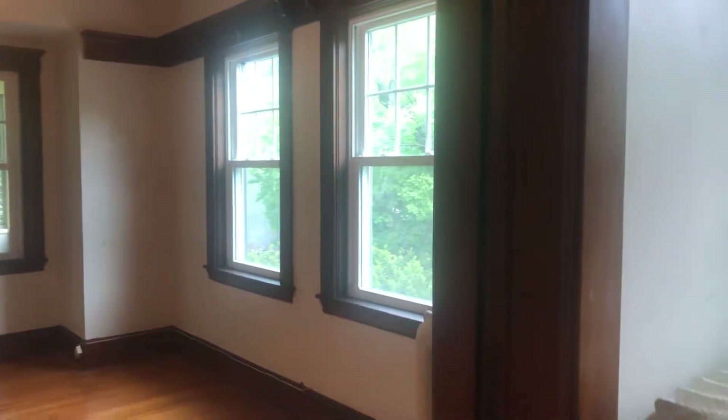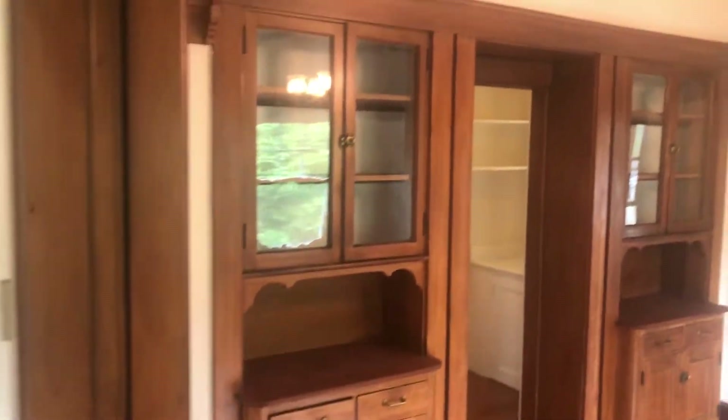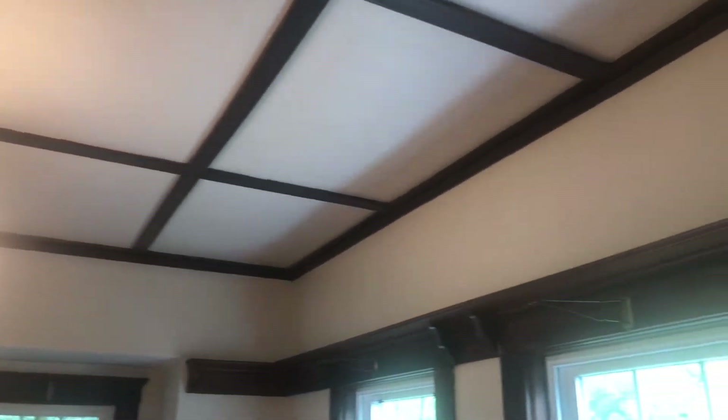You have these nice pocket doors — not sure if they operate, but they have nice charm. There are built-ins and a nice crisscross ceiling with a plate rail up top.